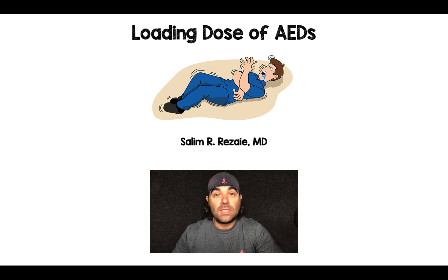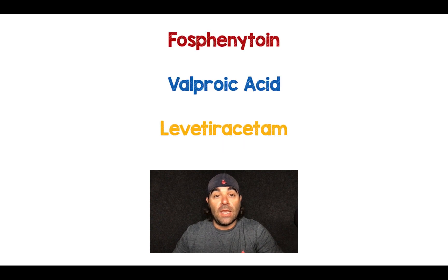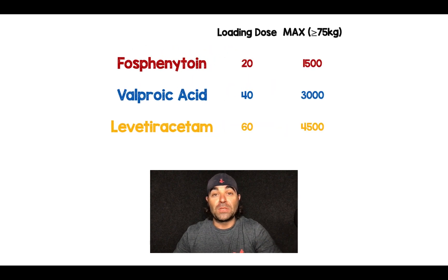Salim Rezaia here, and I just want to take a minute to talk about the loading dose of anti-epileptic drugs. I've been working up in the neuro ICU and I've been seeing a whole host and range of doses for these medications, and it's really important that we get this right. There are three main ones that get used: fosphenytoin, valproic acid, and levetiracetam. It's really easy to remember this loading dose.